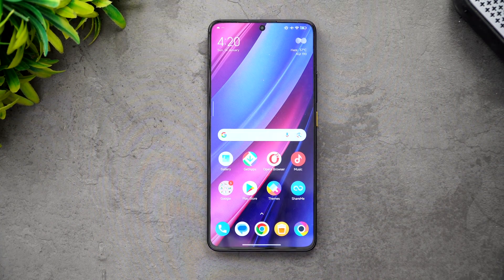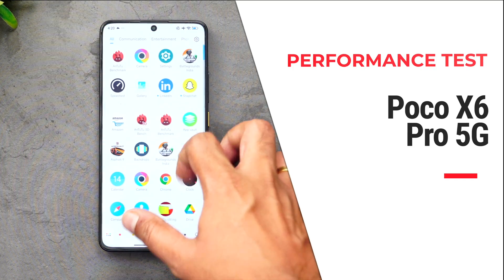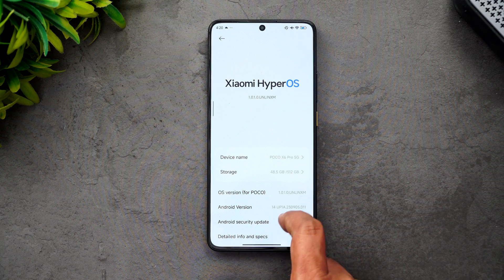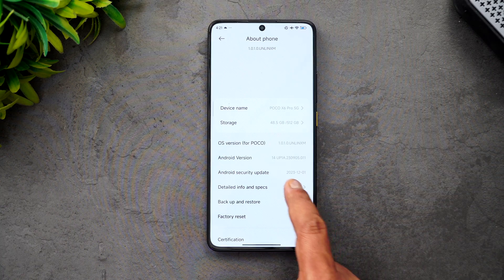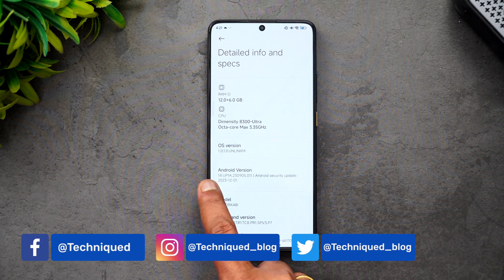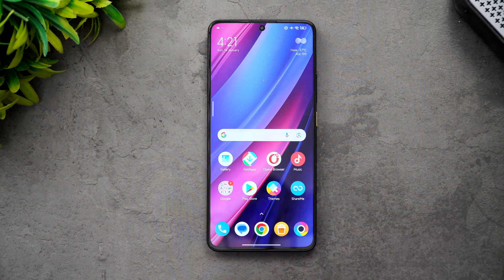Hello friends, welcome back to Technique. Today we'll be doing the performance testing of the newly launched Poco X6 Pro. This is running on Xiaomi's HyperOS — Poco X6 Pro 5G, Android 14, powered by the Dimensity 8300 Ultra, one of the really powerful chips in the mid-range segment, with 12GB RAM, LPDDR5X, and UFS 4.0. It's a really power-packed device in terms of hardware.